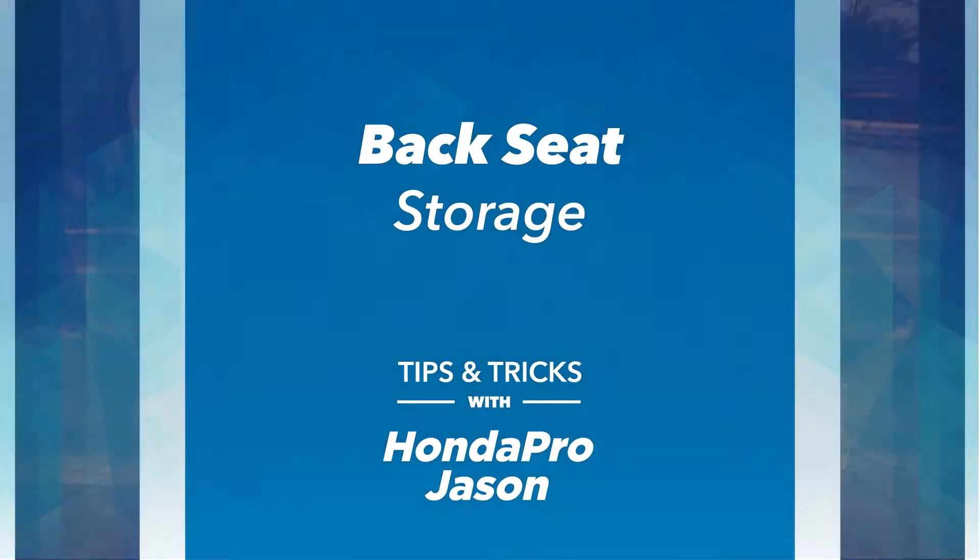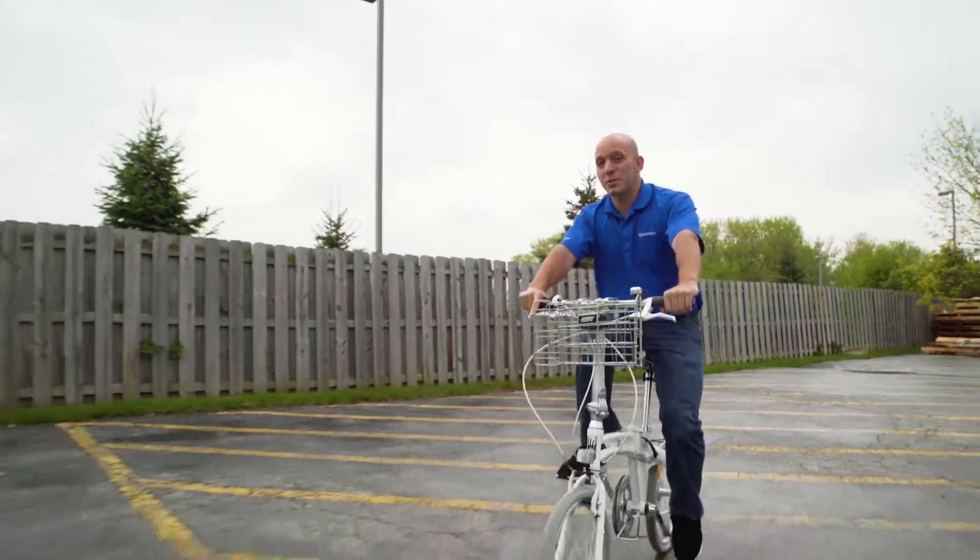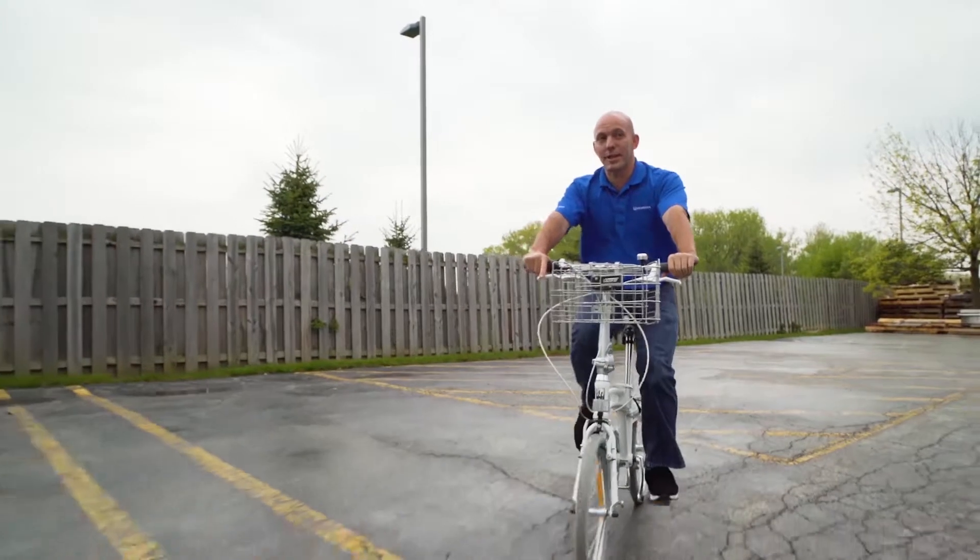It sure was a beautiful day for a bike ride, and now it's all cloudy and it looks like it might rain. I'd hate to put this brand new bike in the back of the Ridgeline.